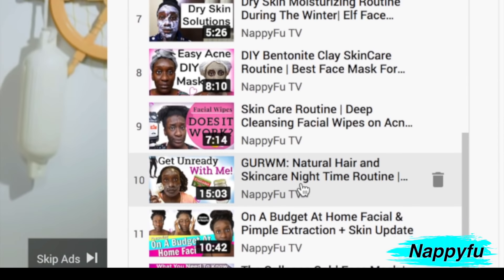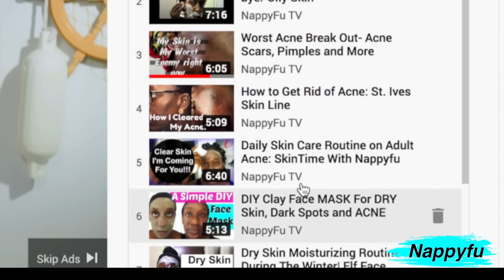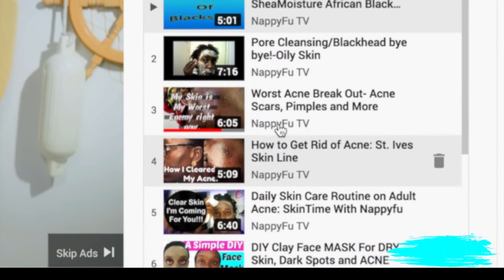I have about 12 videos you can check out when you have time. Click play — thank you in advance.